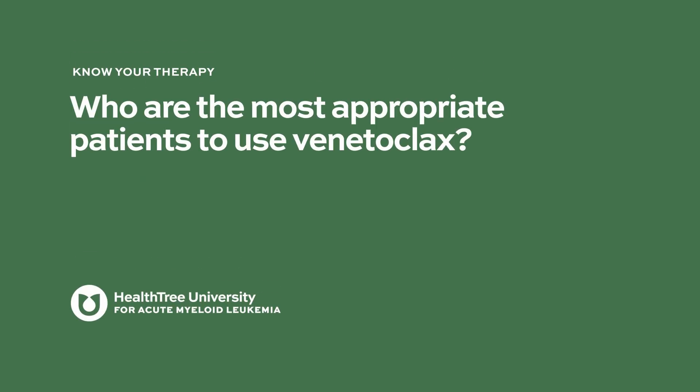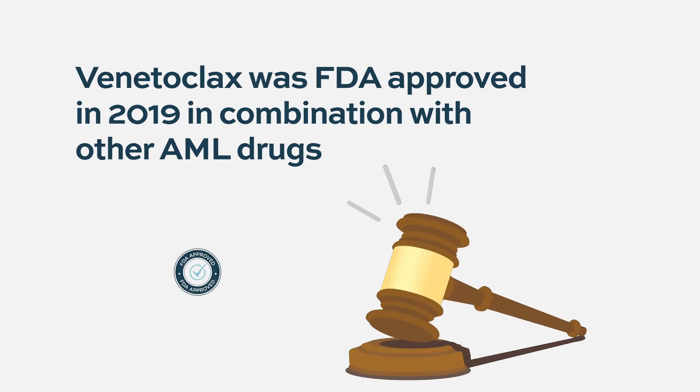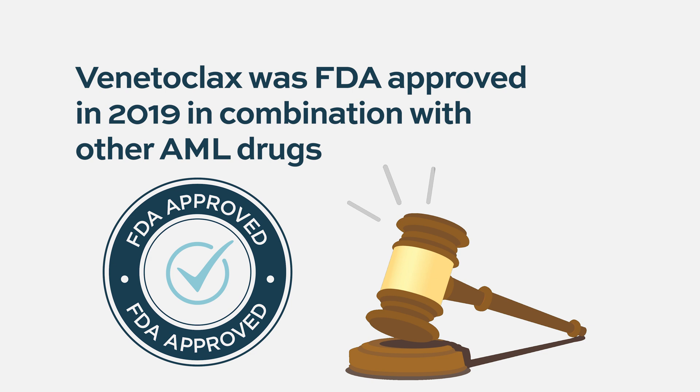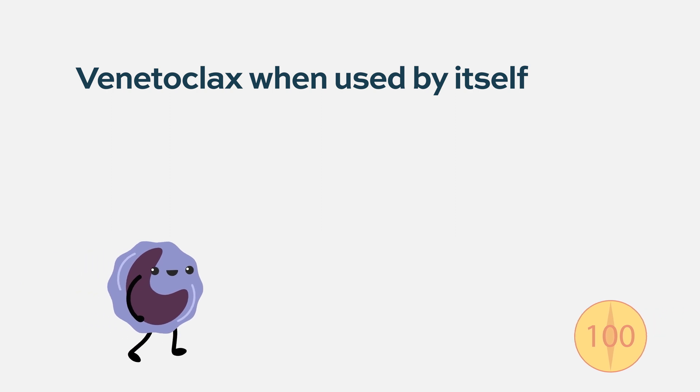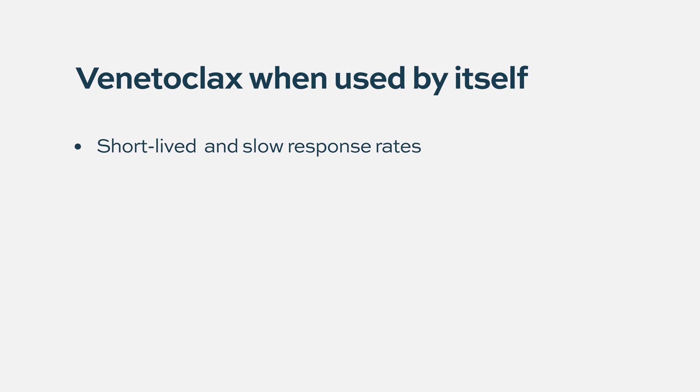Venetoclax was approved in 2019 for acute myeloid leukemia usage, in combination therapy. The initial trial back in 2016 was venetoclax as a single agent in patients with relapsed refractory disease. Despite lab studies predicting it would be highly efficacious as a single agent, the tumor cells got around it — responses were seen but were short-lived, and the response rate was too low for single-agent approval.